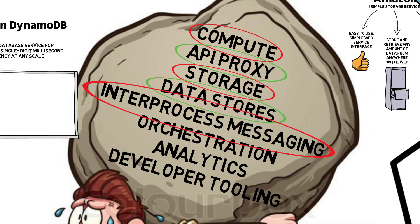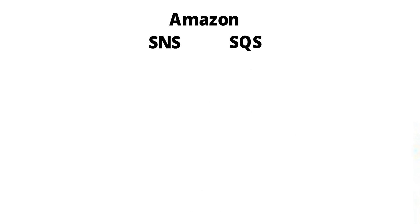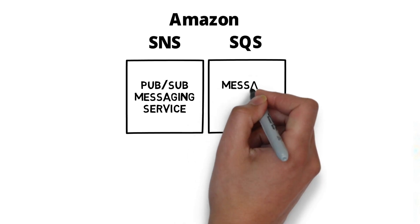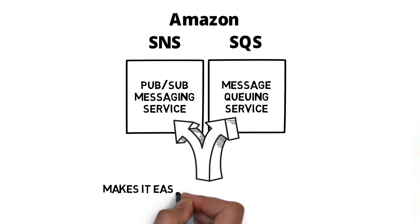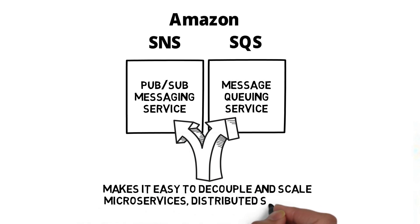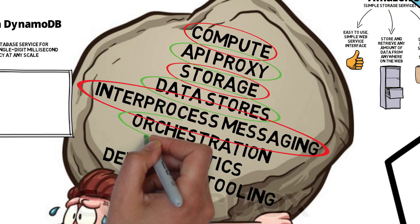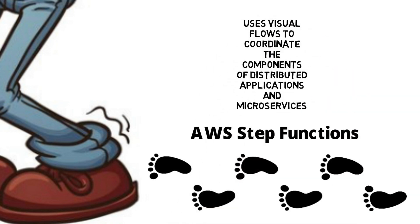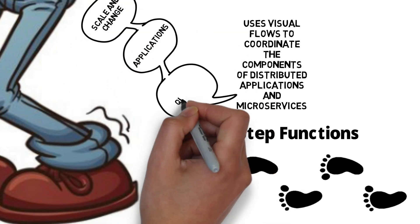For inter-process messaging, we have Amazon SNS and Amazon SQS. Amazon SNS is a pub-sub messaging service, and SQS is a message queuing service. Both these services make it easy to decouple and scale microservices, distributed systems and serverless applications. For orchestration, AWS Step Functions uses visual flows to coordinate the components of distributed applications and microservices, meaning we can scale and change applications quickly.